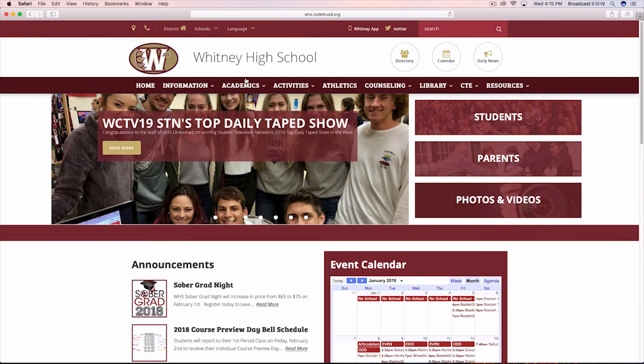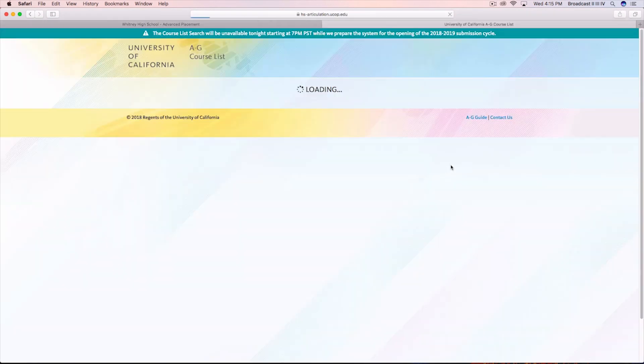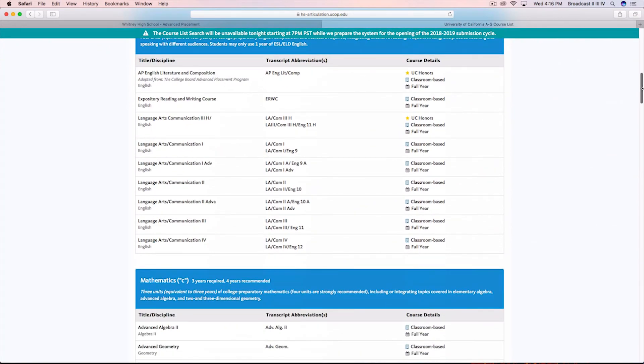And now here's a topic nobody really wants to talk about, but we're going to talk about it. If you didn't pass a class required for graduation or an A through G class, WHS expects you to enroll in summer credit recovery to earn your credits. If you need to sign up, applications will be available in the counseling office.